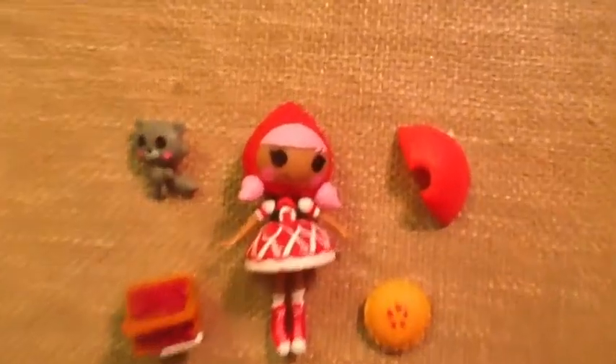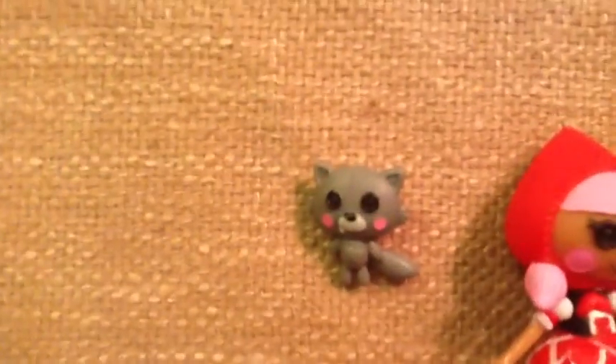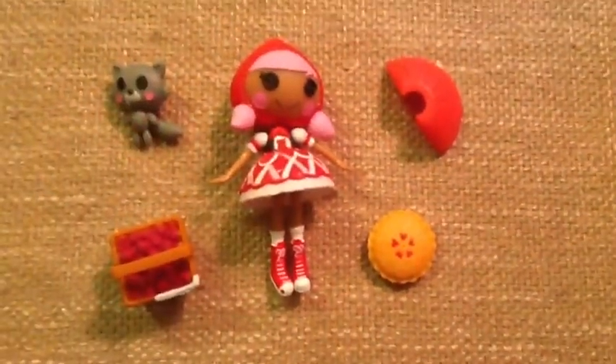This is Scarlet out of box. She has pink hair and a little red cape to go around her head. This is her pet wolf. She comes with some raspberries, a red cape, and a pie.